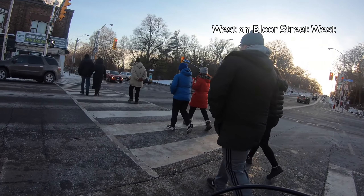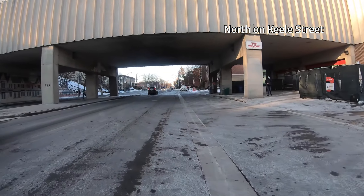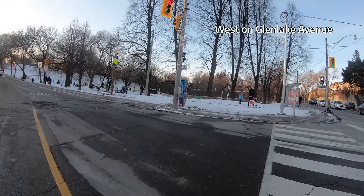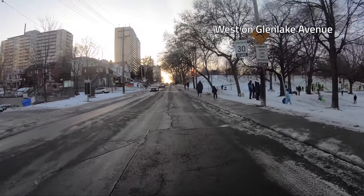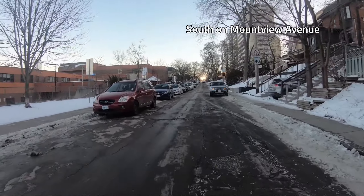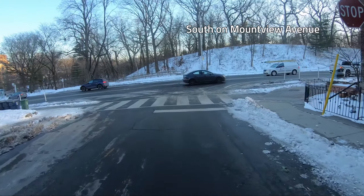After a short leg on Bloor, I head up Kiel, one of the major north-south thoroughfares. Kiel is a pretty poor street for biking — it has no bike lanes and fast-moving traffic, so I use the crosswalk to head west again on Glen Lake. Lithuania Park on the right is a popular tobogganing spot when we do get some snow. Back down to Bloor on Mount View Avenue, passing Kiel Street Public School — you can see High Park across Bloor to the south.